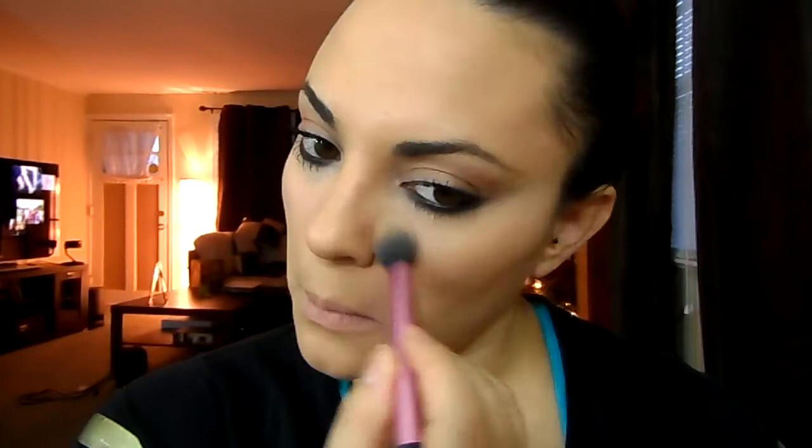Go back in with the same bronzer and just bronze your face. I'm also going to use this as a blush, so just apply that like I normally would when I bronze or contour my face. I'm just using an angled blush brush.